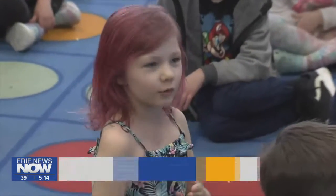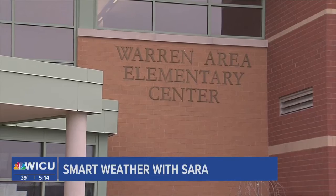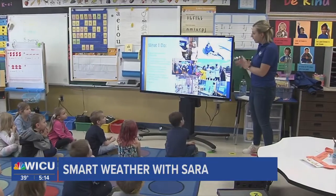I have a question. For the first of two Smart Weather with Sarah adventures this week, I went out to Warren Area Elementary Center to chat with Ms. Taylor's kindergarteners.